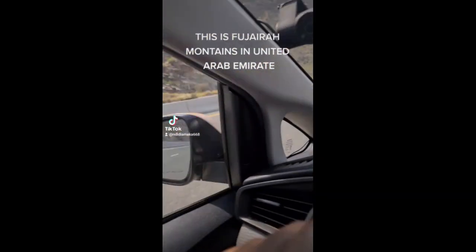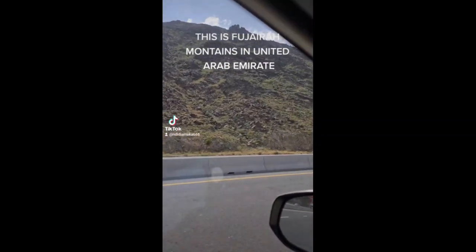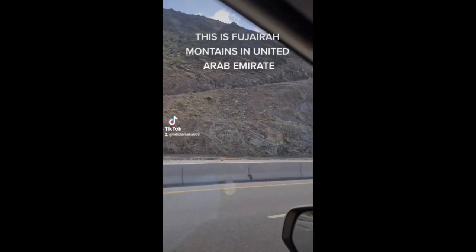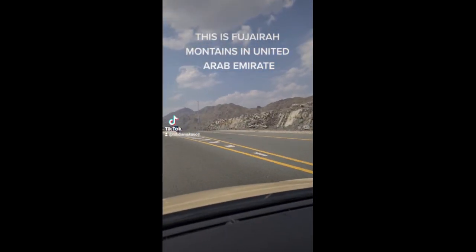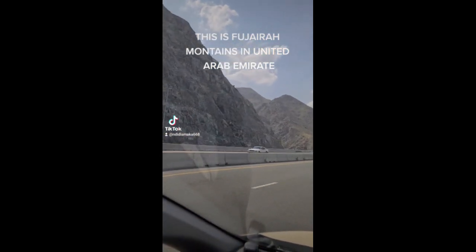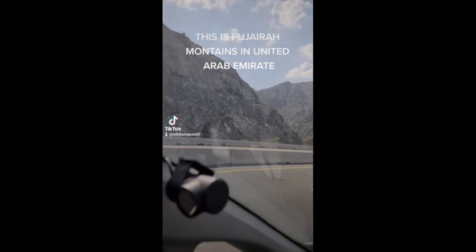Hi everyone, so I went to Fujairah today and I just decided to make this video. This is the mountain along the road going to Fujairah from Dubai — I was passing by, I saw it was so beautiful and I decided to make a video to show my fans what it looks like.